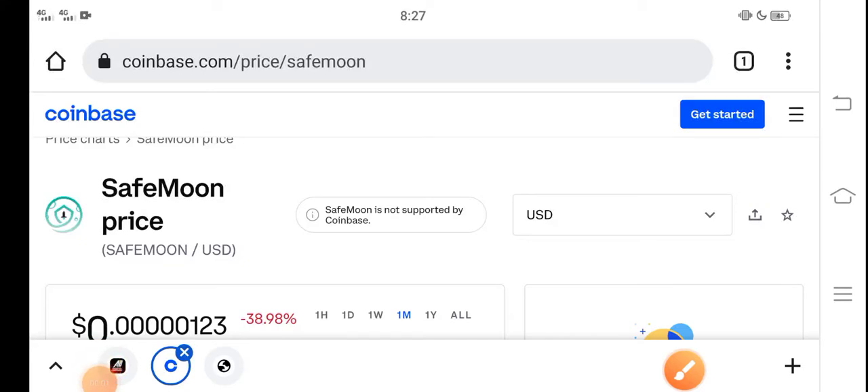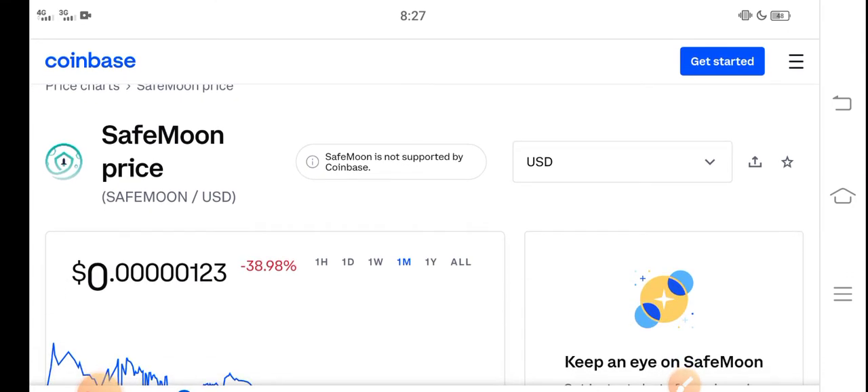What's up guys, hope you're fine and having a good day. In this video I'm talking about the SafeMoon price update — what's the price and what price changes have occurred in SafeMoon. But before starting, make sure to subscribe to the channel for more latest news and updates.